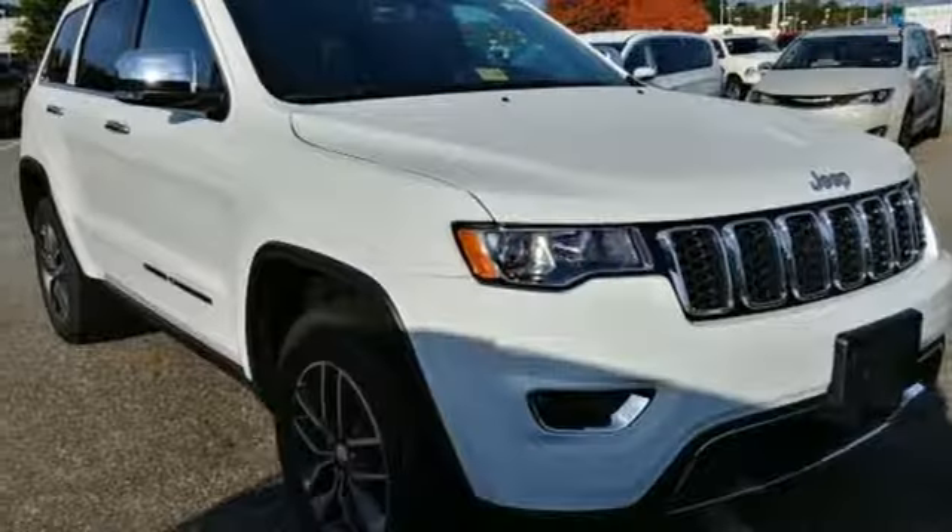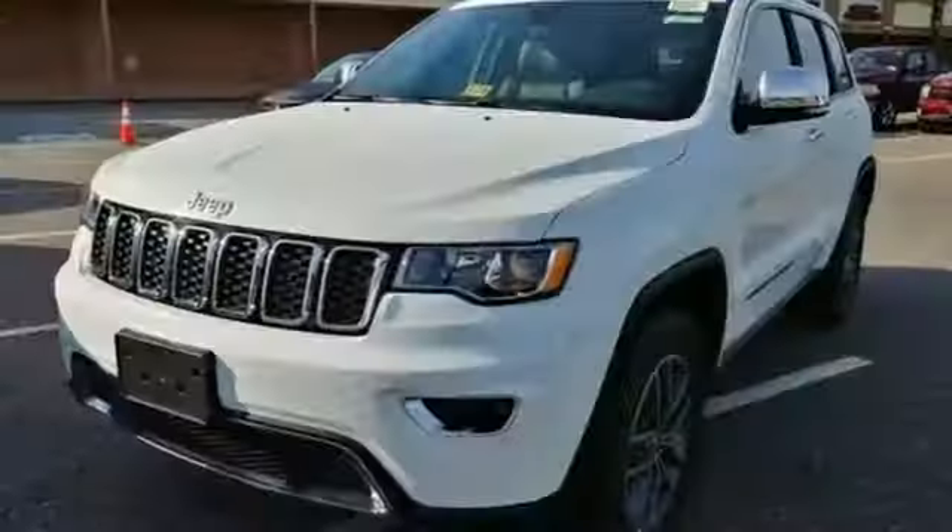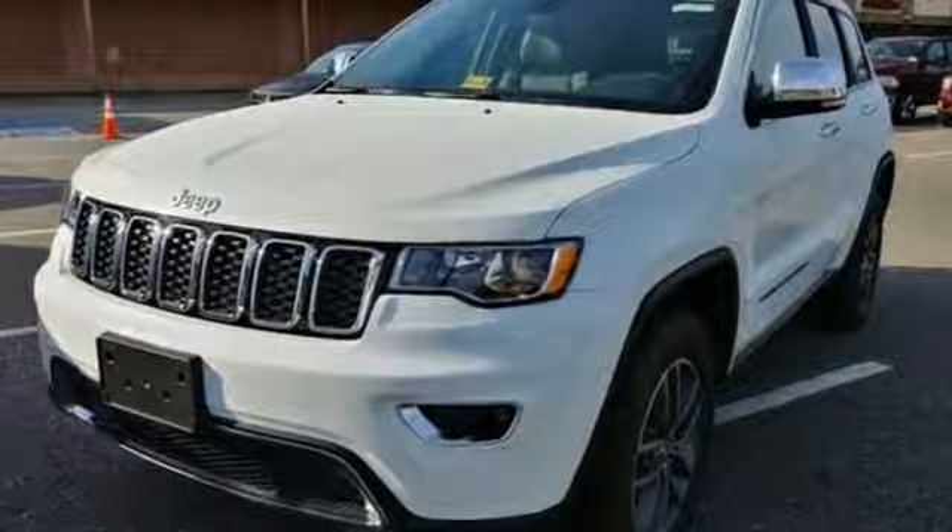Welcome to the most luxurious vehicle in its class. Discover the potential of this Jeep Grand Cherokee — it's ready for a test drive today.